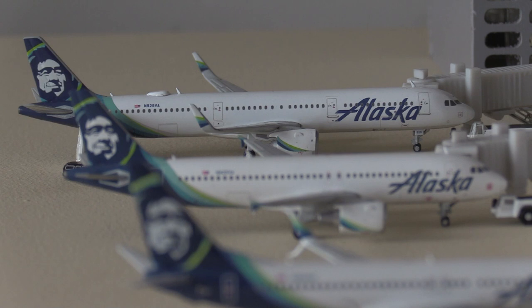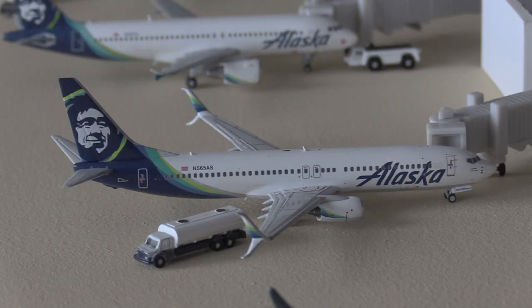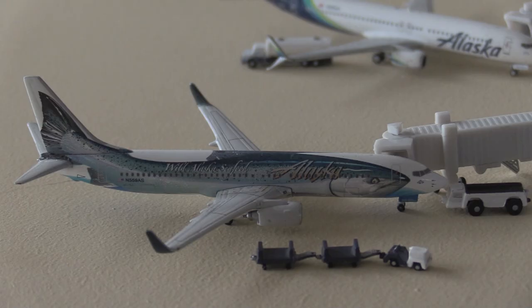Next up we have the east side of Terminal Two. Here we have a beautiful Alaska A321 Neo who will be heading out to Newark, and next there we have an Alaska A320 heading out to San Francisco. Here we have the NG Models Alaska Airlines Boeing 737-800 with the splits — it just came from Portland, Oregon and will be heading out to Orlando in a few hours.